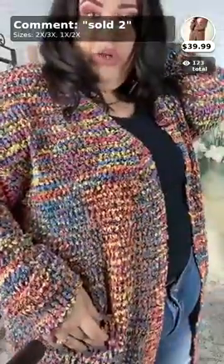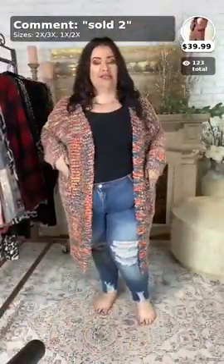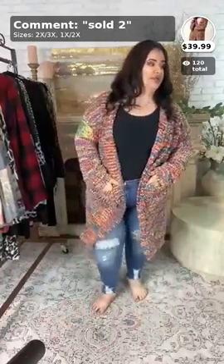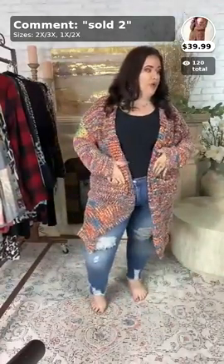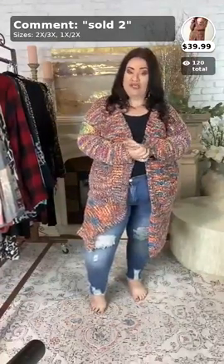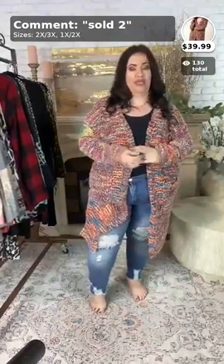It is so darling. It's very, very soft, and I love all the different colors in it. It's so perfect. It does have these big, comfy, slouchy pockets in the front, which is also darling. So, if you want to purchase this, it's called 'Promise Made.' It will not last long because it sold out so fast the first time. It's $39.99, and it comes in a 1X–2X or a 2X–3X.